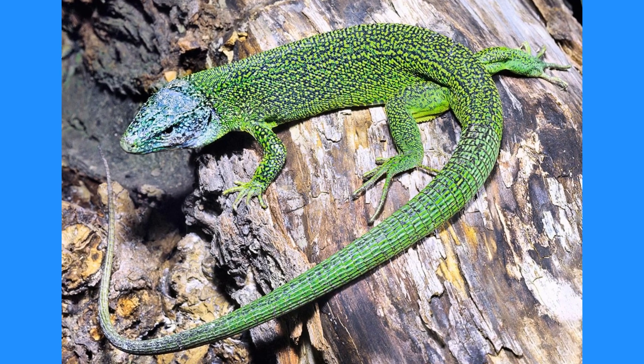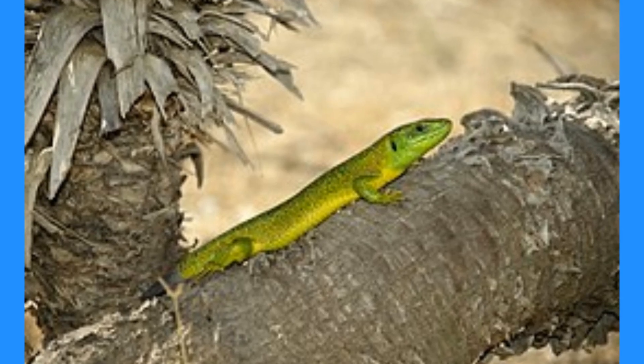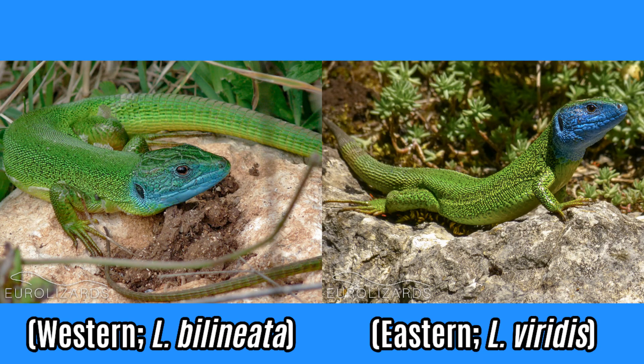The green will become more and more vibrant, and around the underbelly will be joined by some very bright yellows, making males incredibly striking to see in person. Both males and females can develop a turquoise to blue colored chin patch, although it's only mature males in the breeding season that will develop the most extensive and deepest blue throat patches. Males of the Eastern Green Lizard actually develop a deeper blue chin color that extends much further around the head, even over the eyes, and this makes it one of the few distinguishing features you can use to tell the two varieties apart.